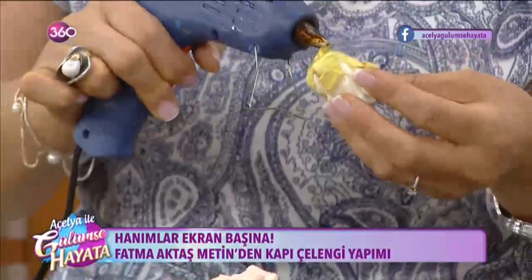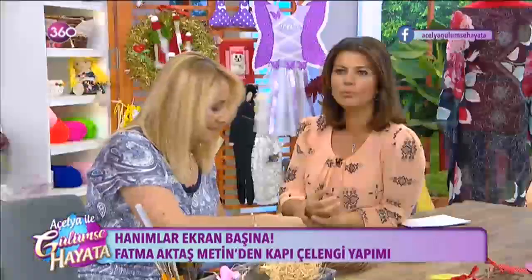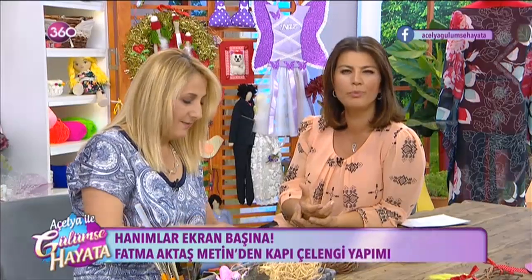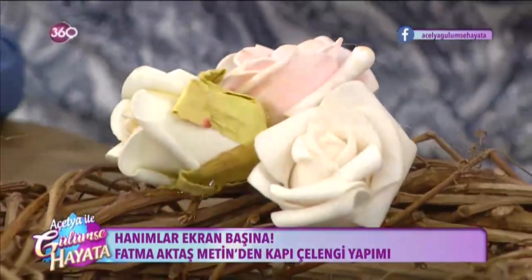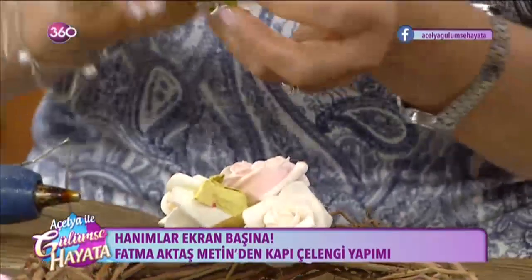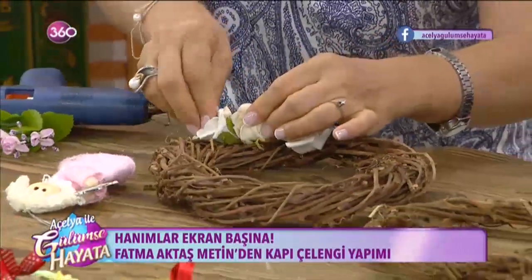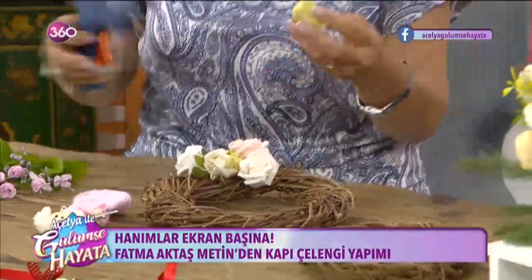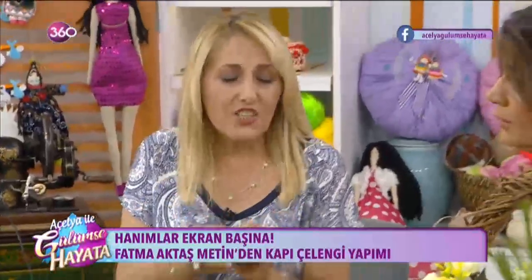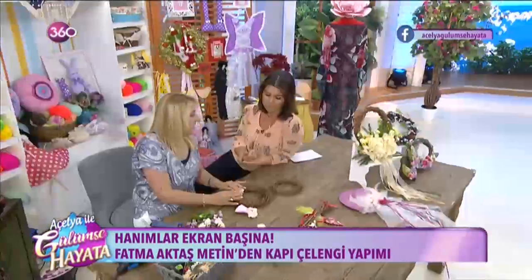Hep yeni bir şey alınca şöyle düşünüyorum artık: bunu yeni alıyorum ama beş yıkamadan sonra ne olacak? Evimde sıkılınca nasıl değerlendirebilirim? Buraya geliyorlar, tişörtlerden çanta yapıyoruz, eskiyen tişörtlerden boyama yapmıştık. Sonsuz seçenekler var; biraz yaratıcı olmak, biraz araştırmak yeterli. İnternette her şey var; yeter ki değerlendirmek isteyin.